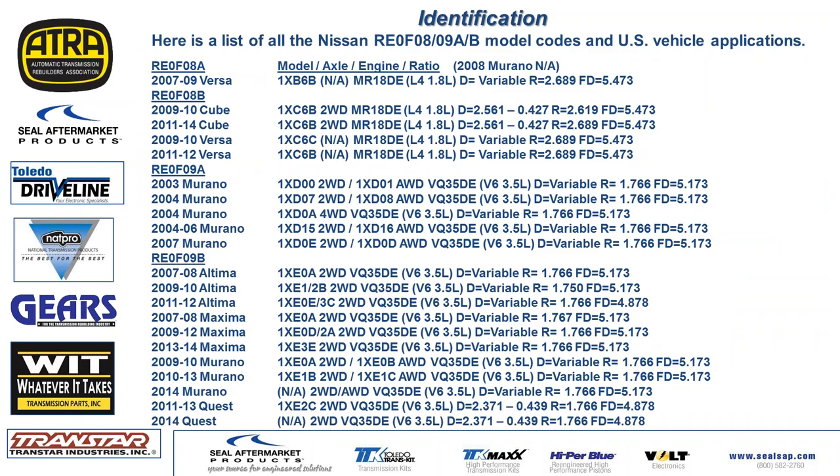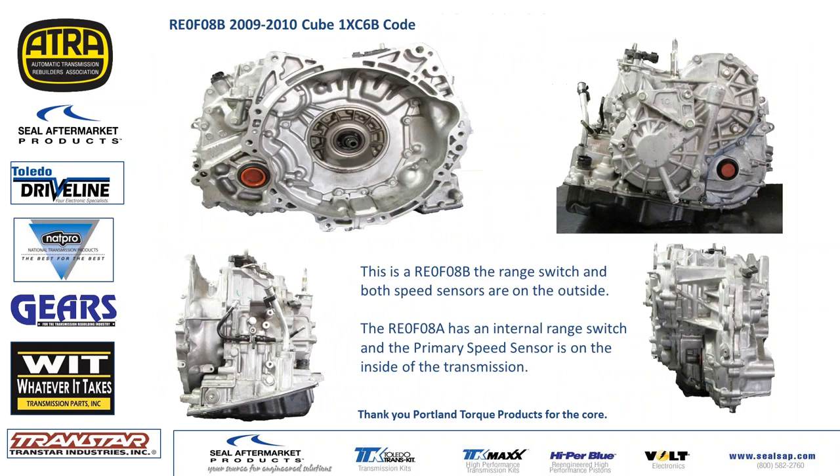Here's a list of what we have so far on 08As, 08Bs, 09As, and 09Bs. As you can see, these are basically Nissan transmissions. Other similar units include Jeep and Dodge. The transmission we're working on today is in a Cube, and the number on top was 1XC6B — that was the code off the top of the trans.